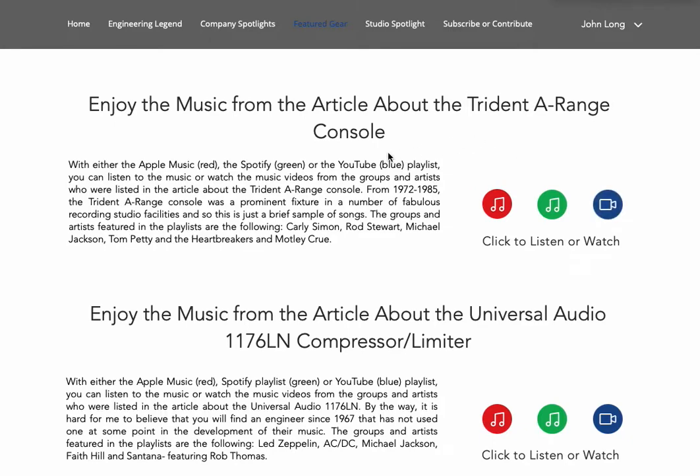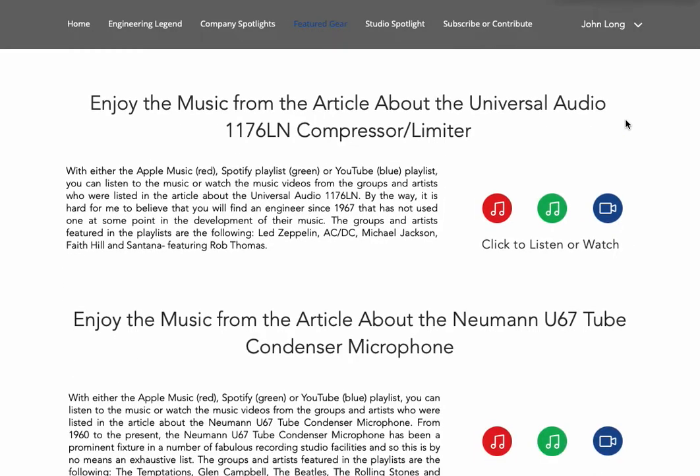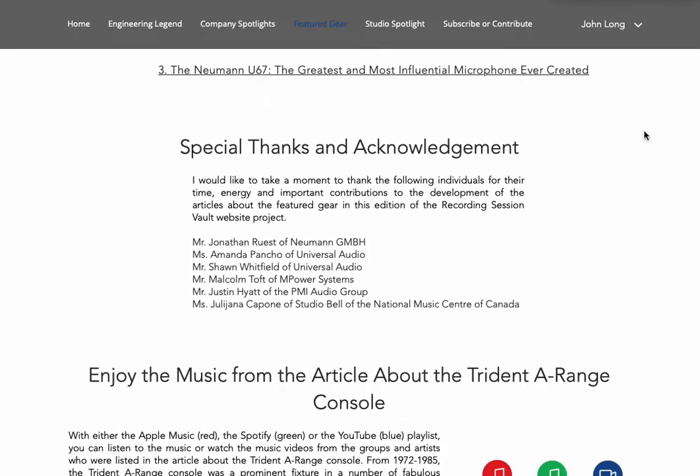Each article has music and video links attached to them. These are links that take you away from the site but lead to playlists created in Apple Music, Spotify, and YouTube. You can click on those here to access the playlists — there's one for the Trident A-Range console, one for the 1176, and one for the U67. Each playlist has five songs, giving you a sampling of great music recorded through these technologies.